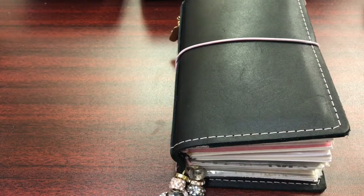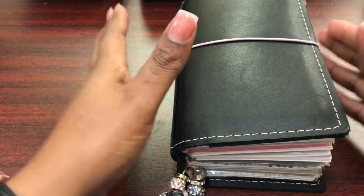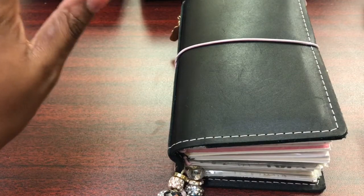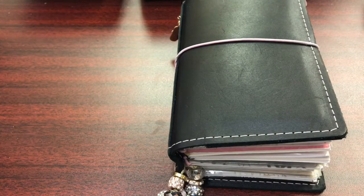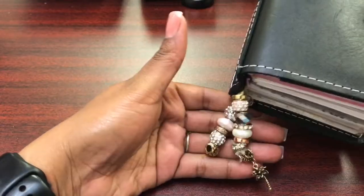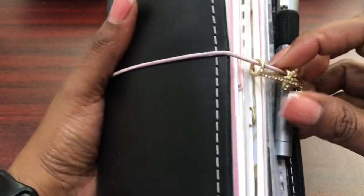Hey guys, I am back with what I hope to be a quick video of my updated setup and my personal size mystic's little gifts. I am getting ready to move into a Chic Sparrow, so I figured better do it now before I get out of it. The outside is still the same — these charms are all random charms from Hobby Lobby and Michaels.